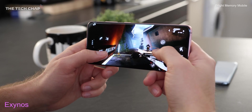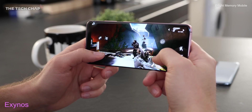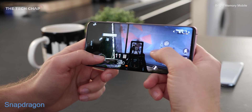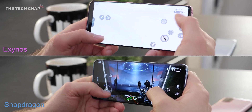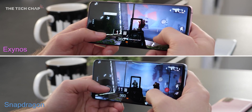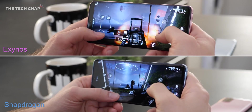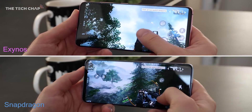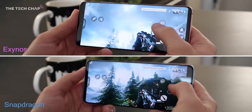But what does all that mean in the real world? With the Snapdragon you'll get slightly higher frame rates in games, particularly more demanding ones. And with the latest flagship phones offering 90, 120, even 144Hz screens, to take full advantage of that you'll need to hit 90, 120, or 144 FPS in games — something the Snapdragon will more easily achieve. And over longer play sessions, the Exynos will throttle more quickly. So when it comes to gaming, it's pretty clear-cut: the Snapdragon is the better chip.